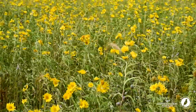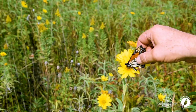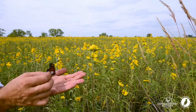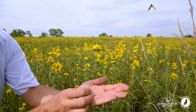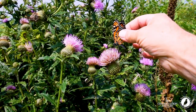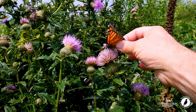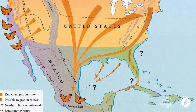Tagging monarch butterflies is an important citizen science project because it tells us all kinds of things: where the monarchs in Mexico originated from, the flow of the migration, the timing and the pace of the migration, mortality that occurs during the migration, and changes in geographic distribution of the butterflies.